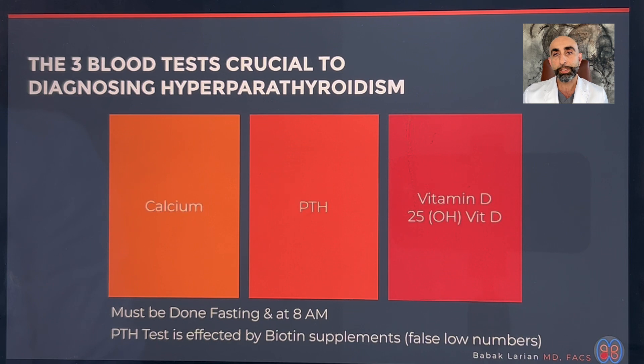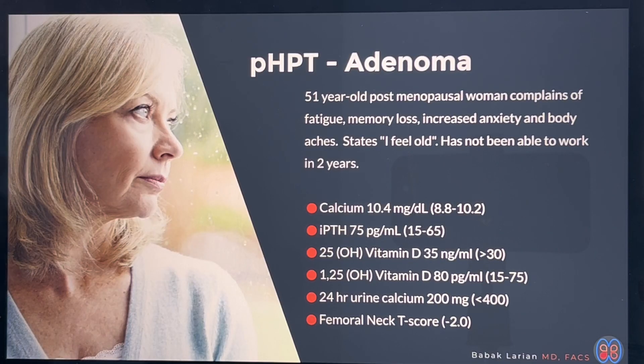In order to figure out if someone has hyperparathyroidism, you have to get blood tests. The three most important blood tests are calcium, intact PTH (parathyroid hormone), and vitamin D. By looking at the pattern of behavior between these three elements, you can tell if someone has hyperparathyroidism or not. Most importantly, this has to be done at eight o'clock in the morning and fasting, so eating and the time of day don't influence the PTH level.